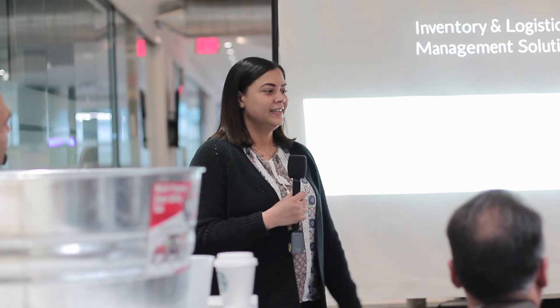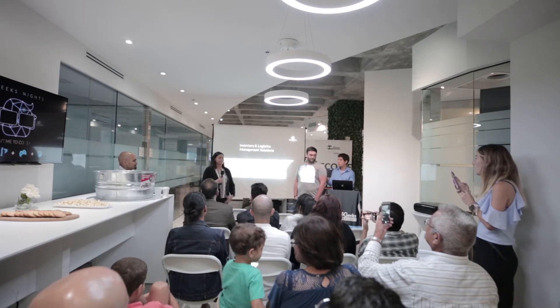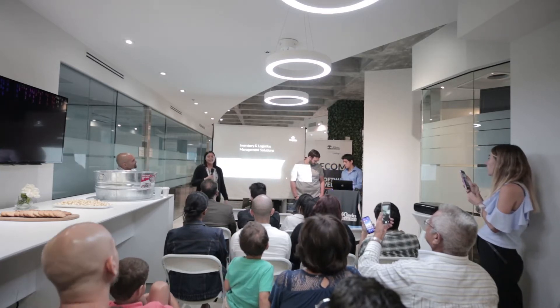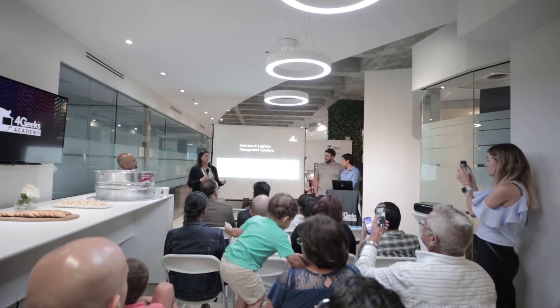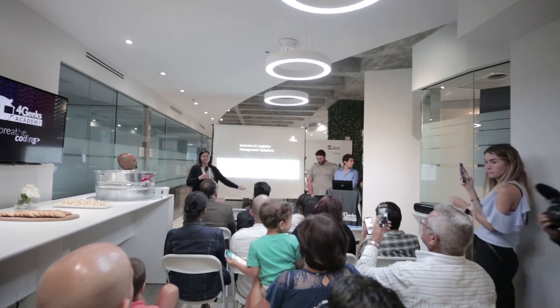I came from the fuel industry. I am a mother of two beautiful children, and I wanted to change my path, my career, and do something different — something where I can really work in any company.